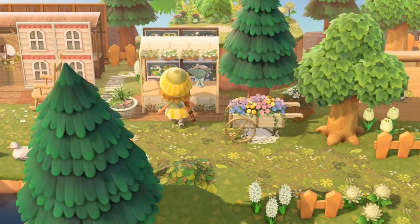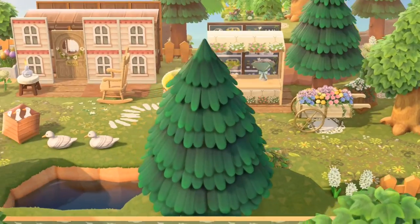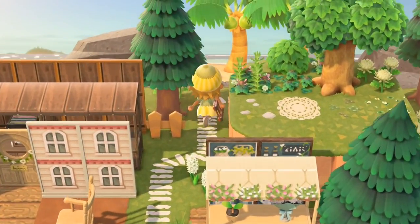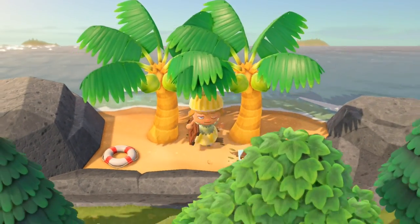Here we have flowers for sale — a little flower shop. This is a very secret entrance to the beach, very hidden. Oh, I love the popsicles!